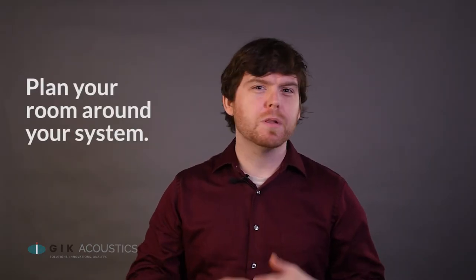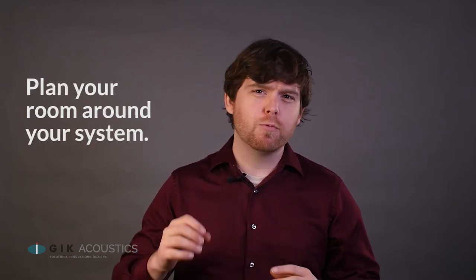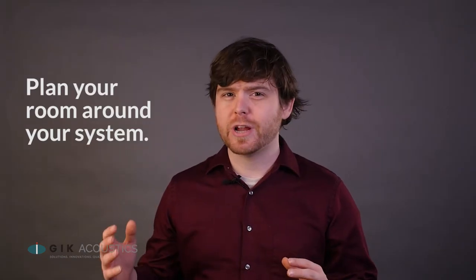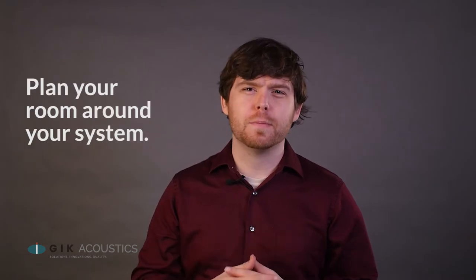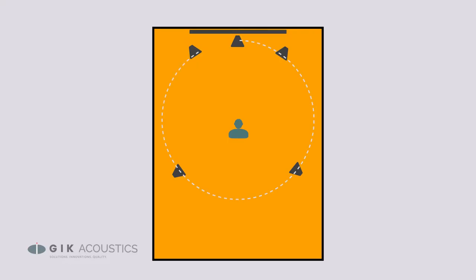Similar to how we get started with a listening room, being able to plan your layout from scratch is always going to give us the best results. A room that was designed around your treatment strategy and speaker placement will always sound better than a sound system that had to adapt to an existing layout.